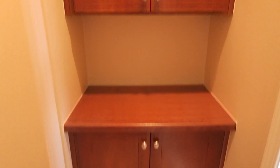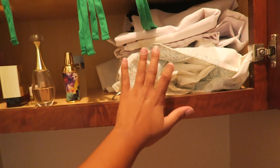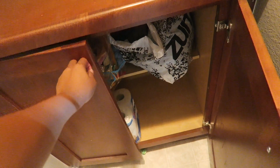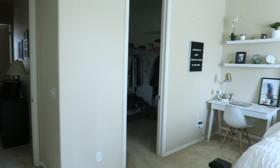Behind here we have some extra storage. I have Nathan's old crib in there — I should probably get rid of it since I'm quite a hoarder. I also have a bunch of miscellaneous things, all my perfumes, and I usually hide presents back here since the kids don't come back to this area. I just leave the door like that and they have no idea.